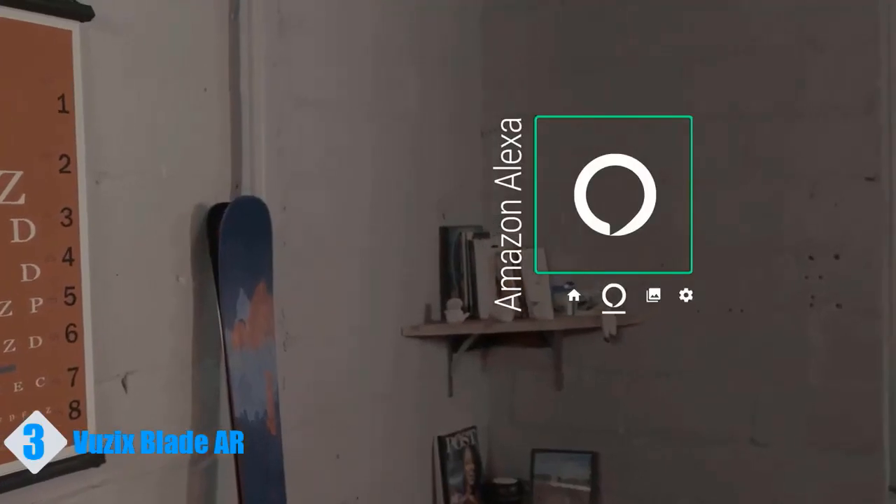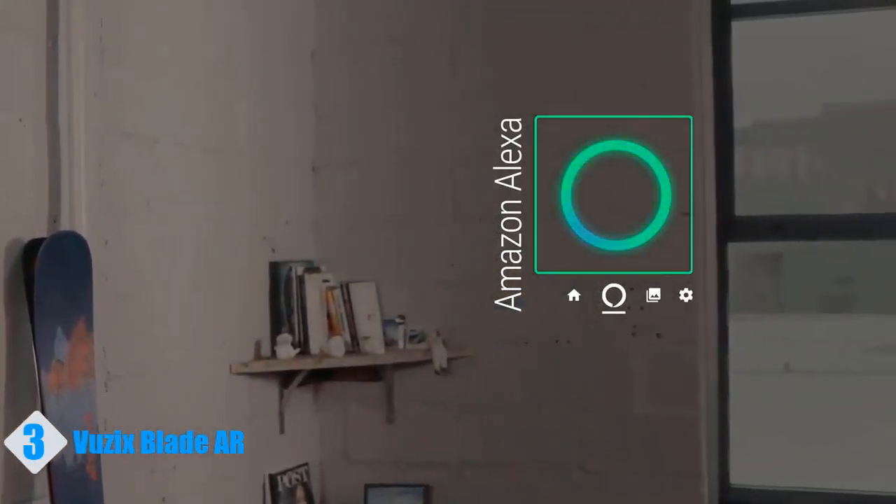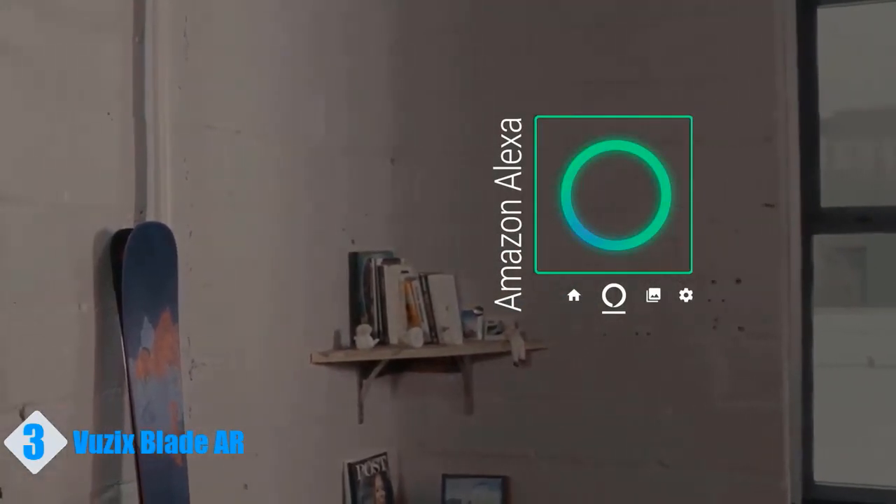Alexa, ask Uber for a ride. Okay. There is an Uber about five minutes away. Shall I order it? Yes.